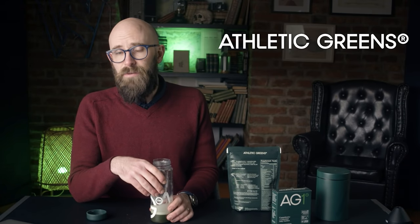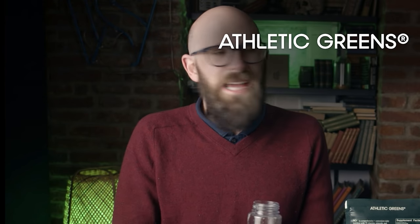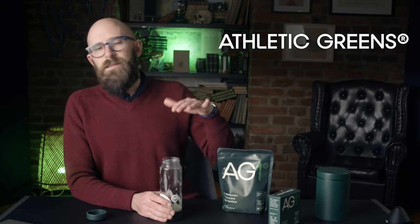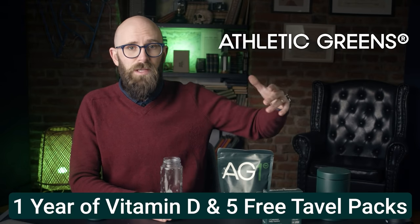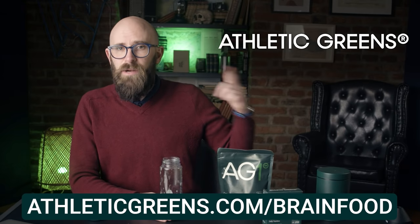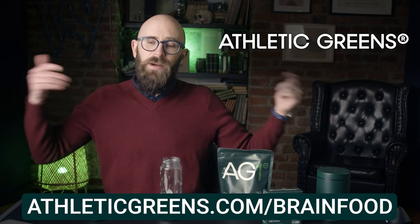Plus it's gluten-free, dairy-free, paleo, vegan, keto, low allergen, and low calorie — less than one gram of sugar per serving. I generally drink it in the morning with my coffee and it gives me more sustained energy. I'm not sure if that's placebo, but it makes me feel better about the amount of coffee I drink. If this sounds like what you've been looking for, grab your immunity bundle — one year of vitamin D and five individual travel packs free with your first purchase at athleticgreens.com/brainfood.